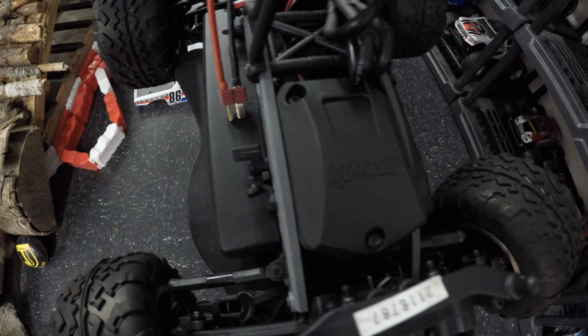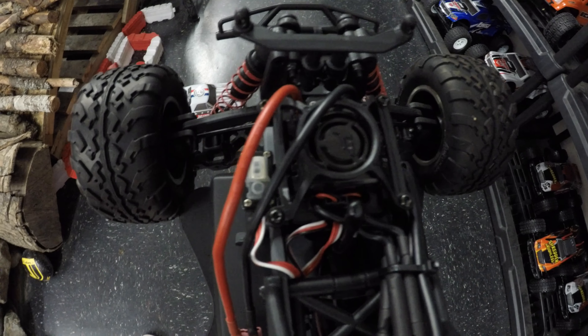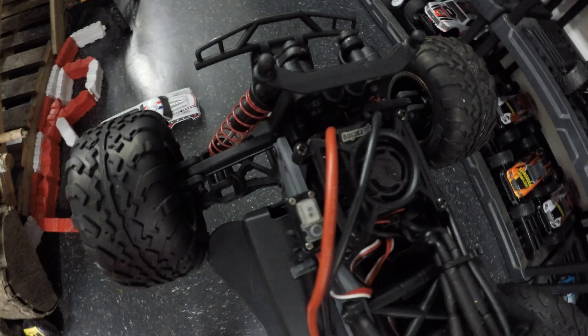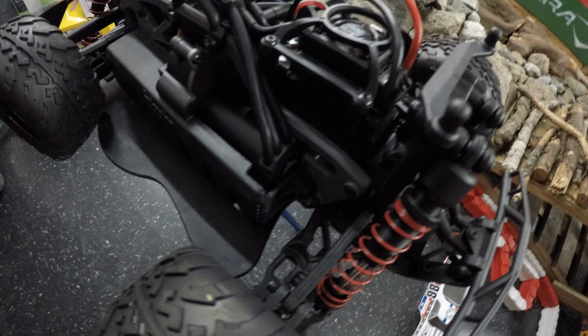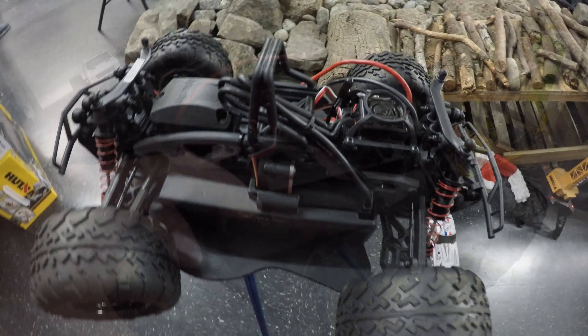Moving on back, we've got our waterproof receiver box in there, a Dean's connector for the battery — more on that in just a second — a roll-over hoop for added protection, and a receiver aerial tucked away in the middle. Towards the back there we've got our brushless ESC, and I nearly couldn't find the brushless motor, but there it is tucked away on the left-hand side of the car.